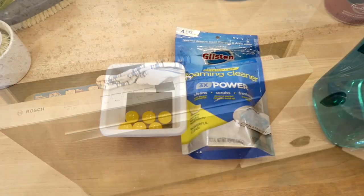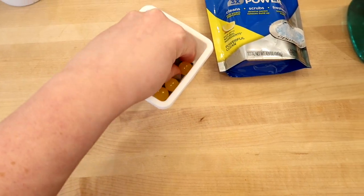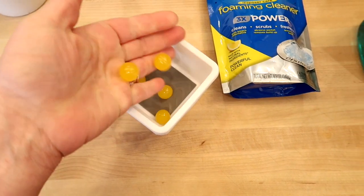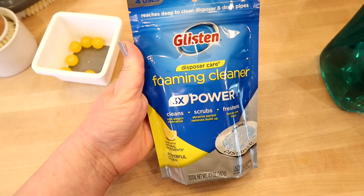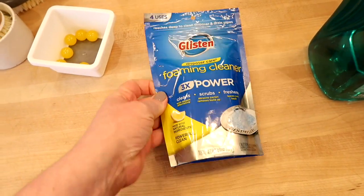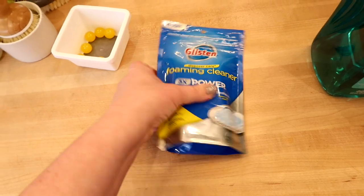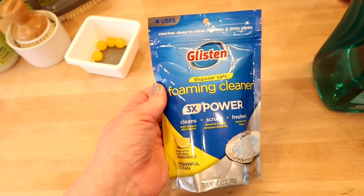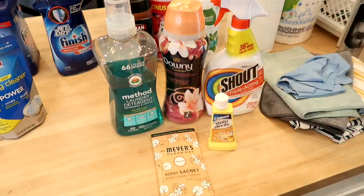For garbage disposal, I like to use these little Lemon Plink things — I get them at Walmart. You just drop them in with some hot water and it makes your disposal smell good. For a more heavy-duty clean, I like these Glisten foaming cleaner packets. You stick them down in your disposal, turn on hot water, and the foam comes up to let you know it's cleaning. I usually use these once every couple of weeks.